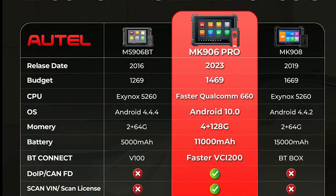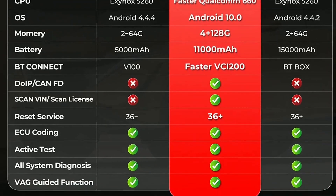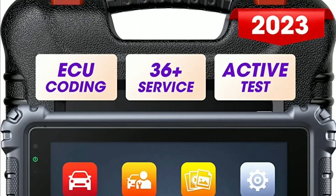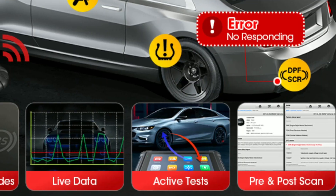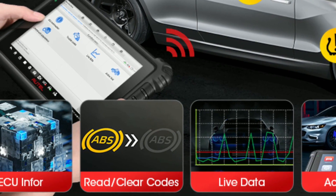Advanced diagnostics: equipped with an advanced processor and the latest diagnostic algorithms, the MC906BT provides accurate and detailed diagnostic information, enabling you to pinpoint issues quickly and efficiently. It retrieves and clears codes, performs active tests, reads live data streams, and so much more.